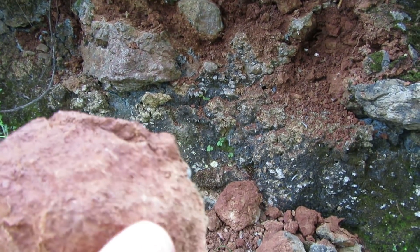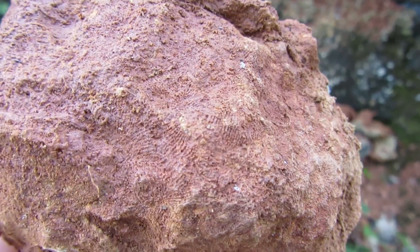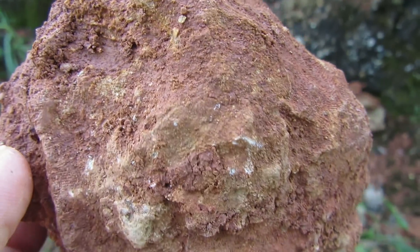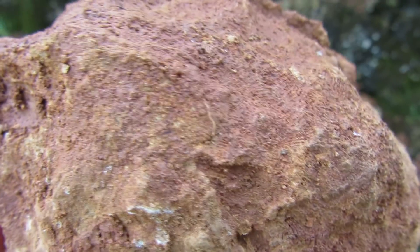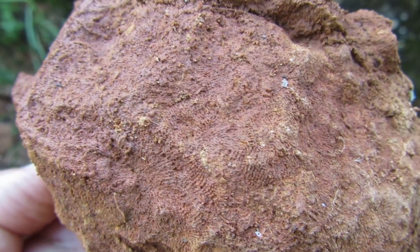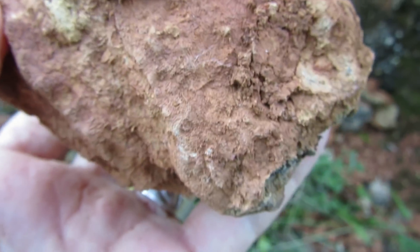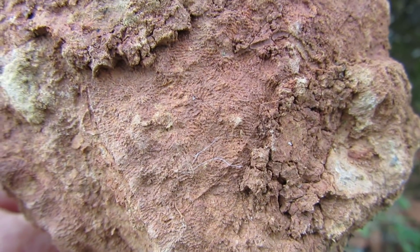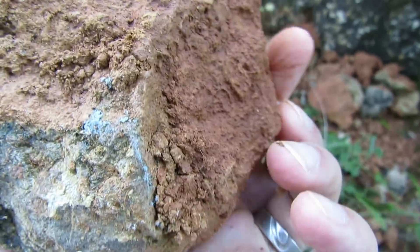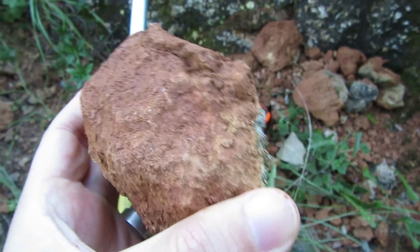But if I zoom in — take a look at all of this. I believe it's coral; I don't know if you can see this but it has a nice pattern. Take a good look — here you can see that web pattern. This is really good.